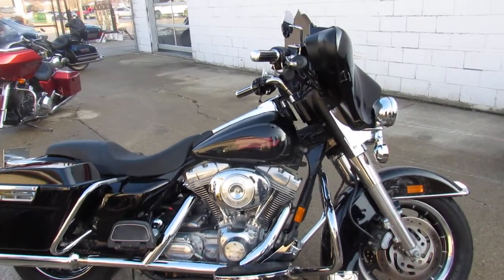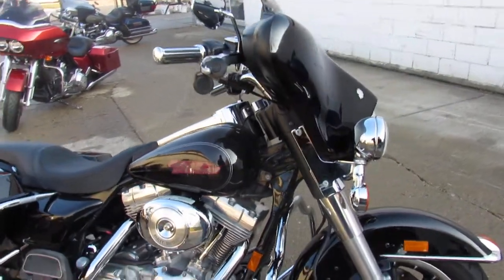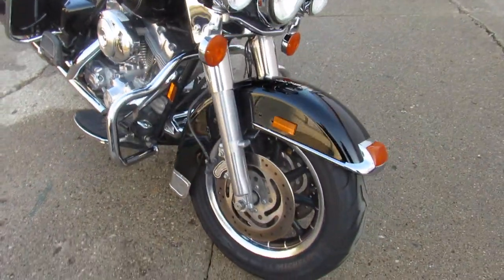Hey guys, ApprovalPowerSports.com here. We've got about 300 pre-owned Harleys in the showroom for sale right now. I'm going to show you this one.